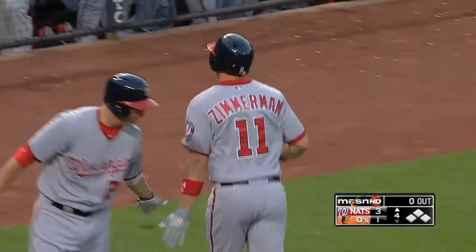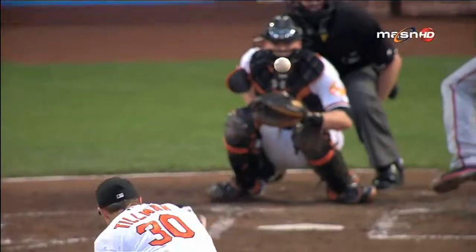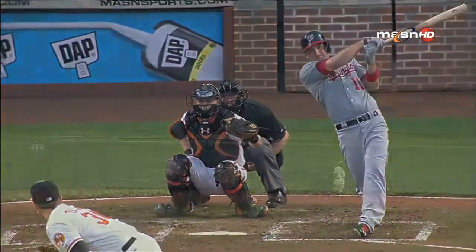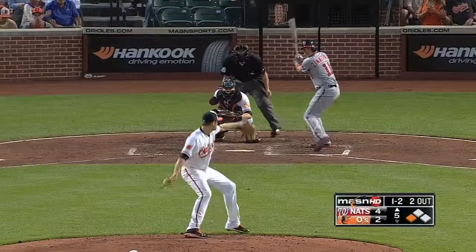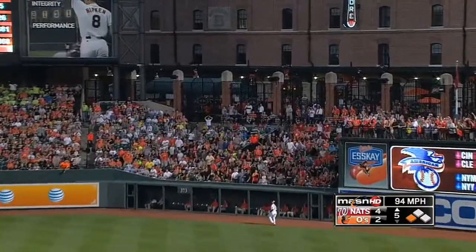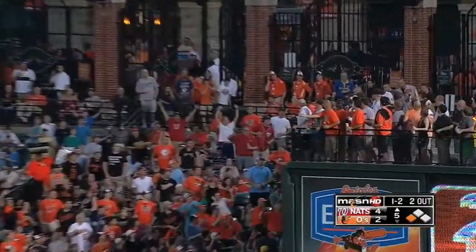Nissan pitch track — watch the fastball location, a mistake. Wieders wanted it down and away; it was up and in. Hot hitters in the middle of any big league lineup rarely miss that pitch.